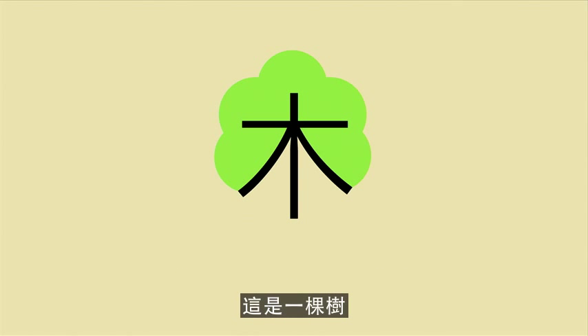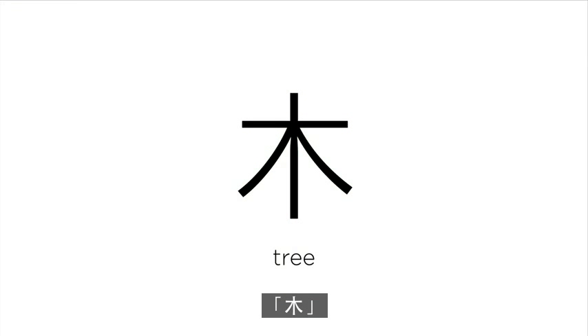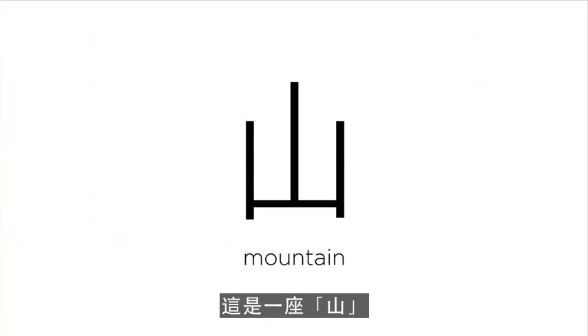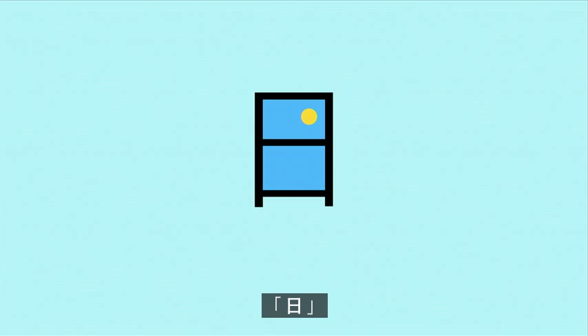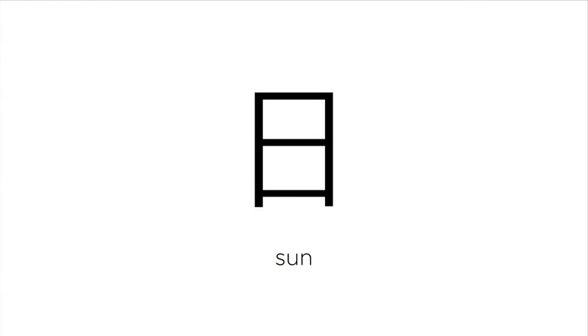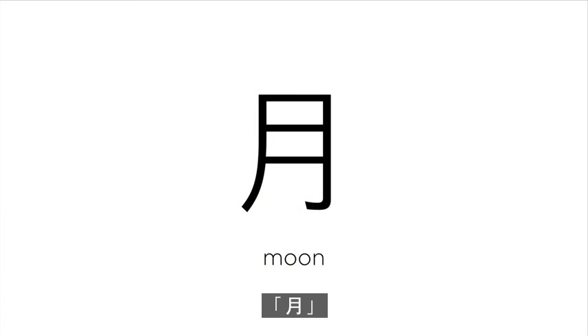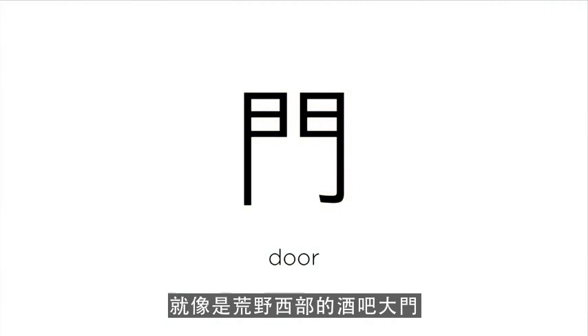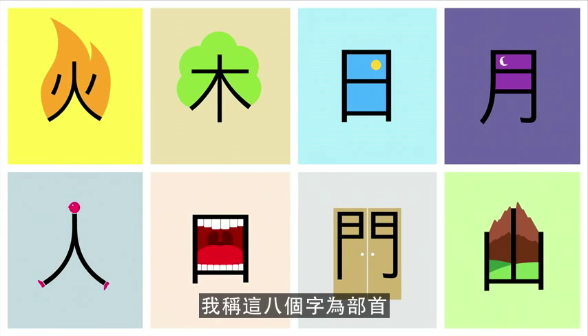This is a tree. This is a mountain. The sun. The moon. The symbol of the door looks like a pair of salon doors in the Wild West. I call these eight characters radicals — they are the building blocks for you to create lots more characters.